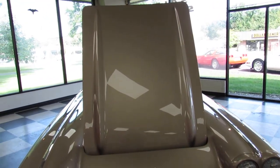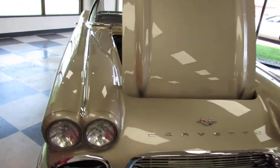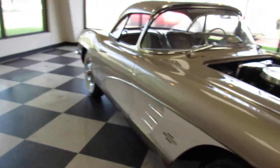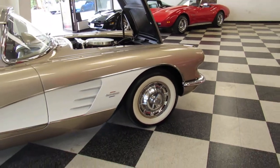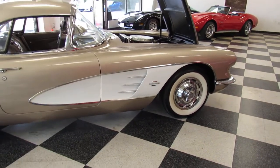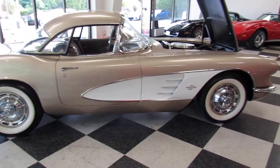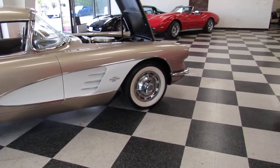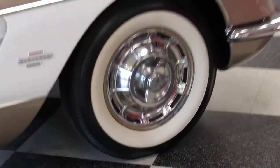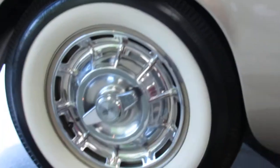The hood looks beautiful. Over here it gives a better picture of the paint. There's the side — the white coves really set it off nicely. The wheels and tires are very period correct, and the hubcaps all look beautiful. We'll come down the side and look at the other one.